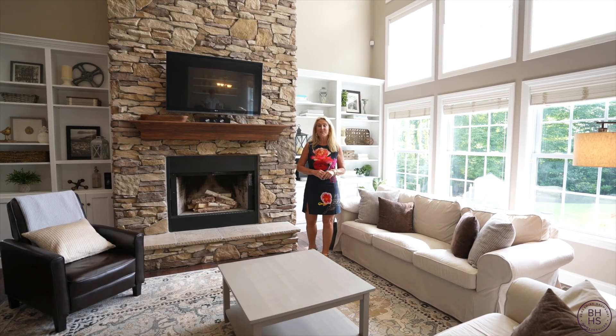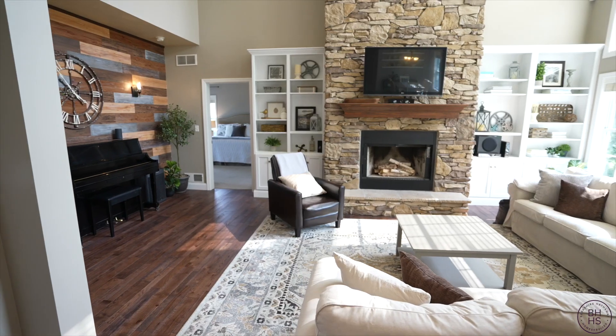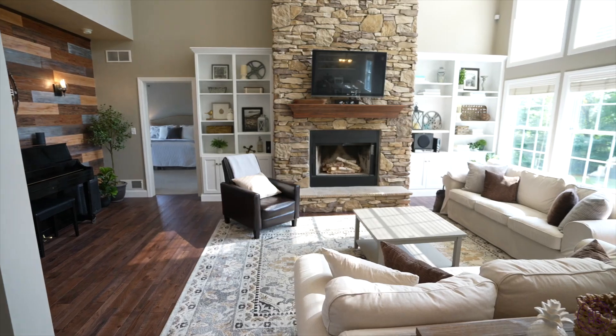This two-story great room is my favorite room in the house. It has a fieldstone fireplace — wood burning — it opens to the outside, and it's filled with natural light.